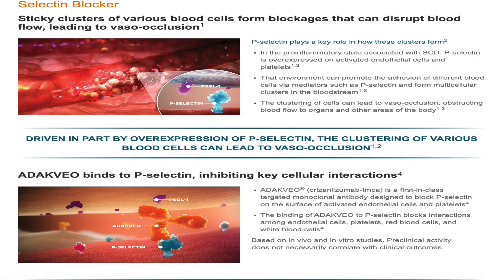How does crizanlizumab work? This drug is something called a P-selectin inhibitor. A P-selectin is something in the sickle cell blood flow that helps to promote the clustering of red blood cells, and that's essentially how blockages start and sickle cell crises begin. So crizanlizumab essentially prevents the P-selectin from causing a blockage in the red blood cells and ultimately a crisis.